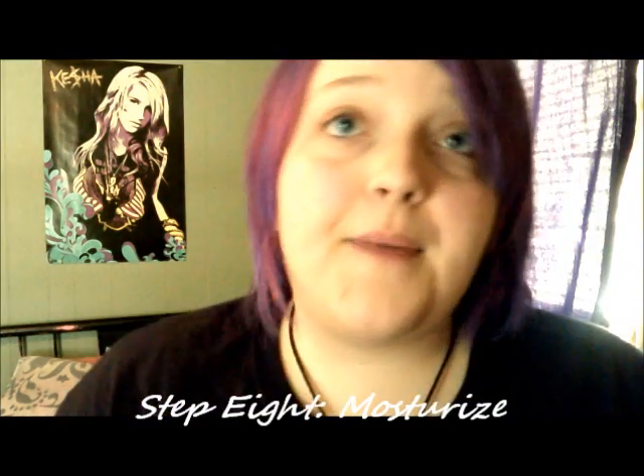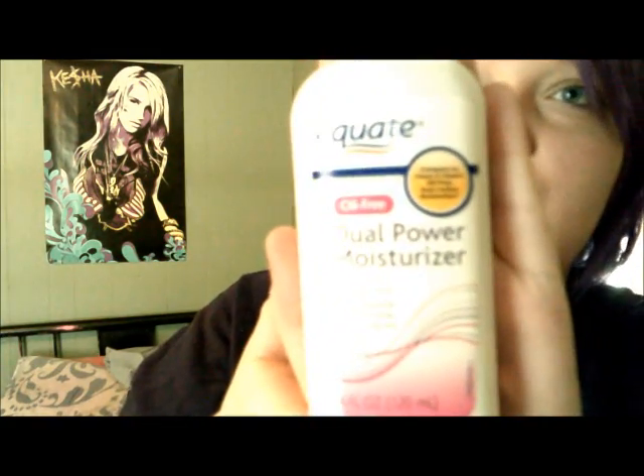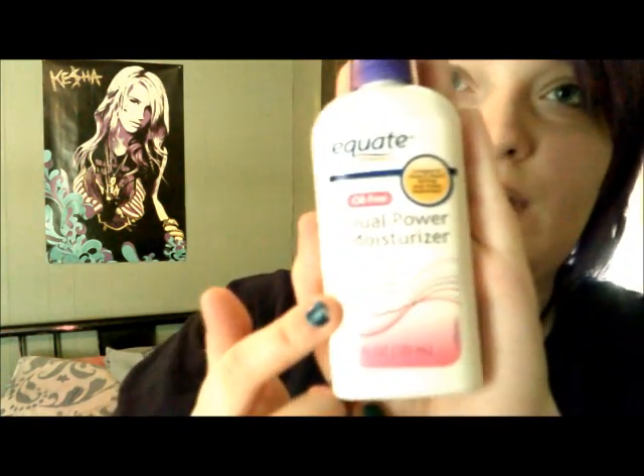Step eight, you want to moisturize. At night I use avocado night cream by Nature's Gate, which is very thick. Then there's the Derm Organic moisturizer, which goes with the face wash and is a light moisturizer. I also have Equate dual moisturizer, which has acne stuff in it — it's comparable to Clean and Clear Oil Free Dual Action Moisturizer — and then I have Velocity by Mary Kay.